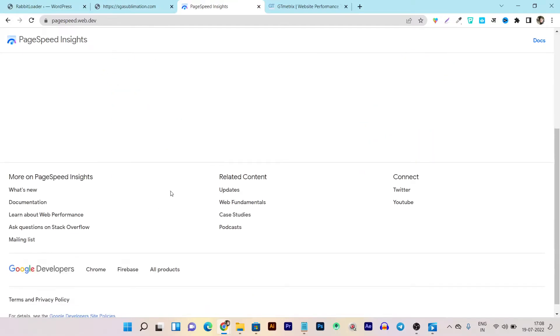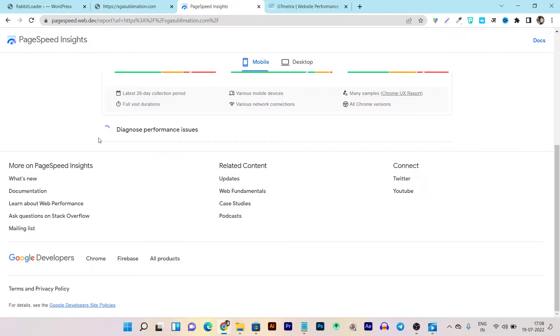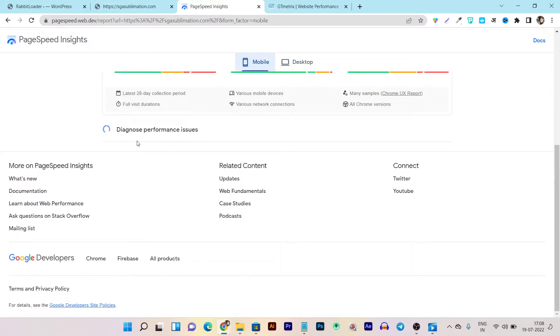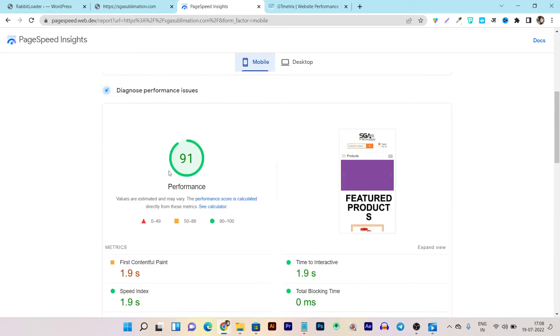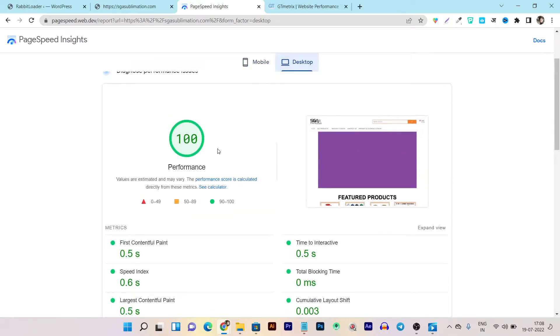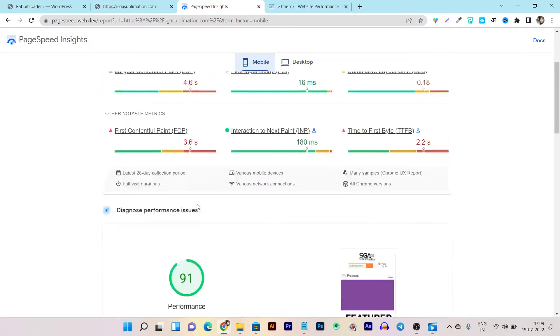Now let's check the website speed again after Rabbit Loader's performance is done. I am on Page Speed Insights by Google - let me paste the URL of our site and click Analyze. The diagnostics are loading, and once completed we can see if the website speed has improved. And you can see - for mobile it is 91 out of 100, and for desktop it is 100 out of 100. Let's compare with yesterday's performance: before using Rabbit Loader, mobile page speed was 38 and desktop was 78 - but now it's 100 out of 100 and 91 for mobile.